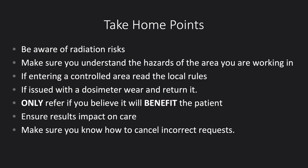The main things to be aware of: know the radiation risks in your area and how to protect yourself. If entering a controlled area, read the local rules and make sure you understand them. If issued with a dosimeter, wear it and return it. Only refer if you believe it will benefit the patient. Make sure you know how to cancel incorrect referrals properly to avoid any reportable incidents.